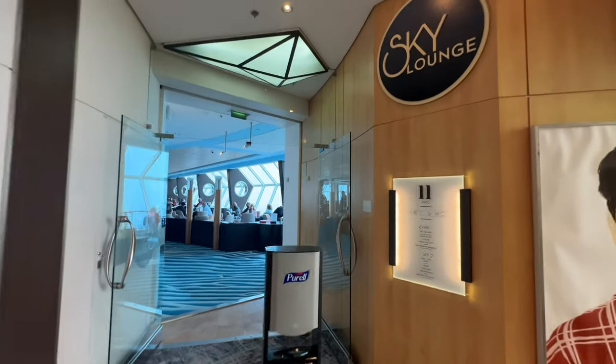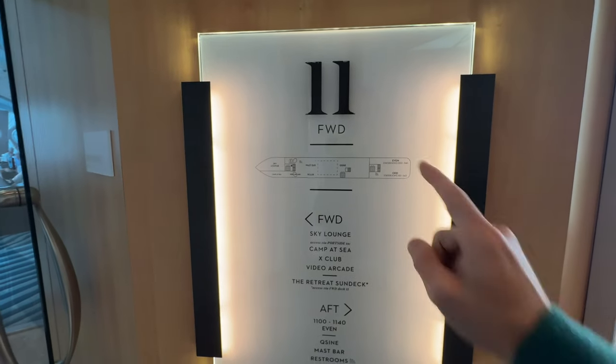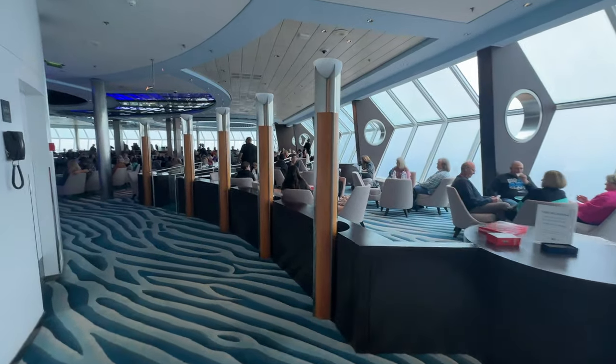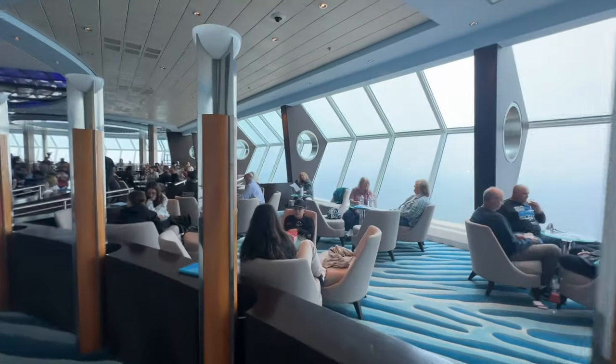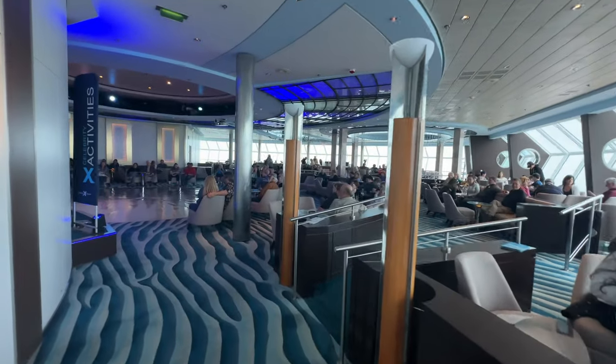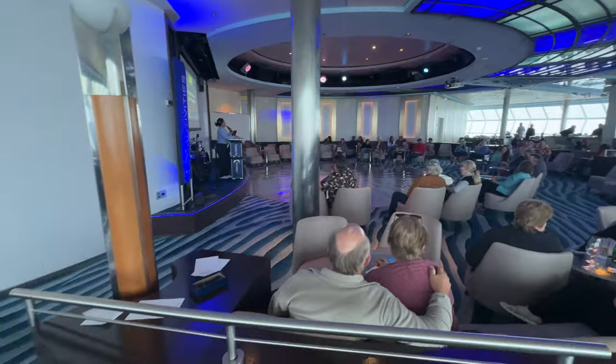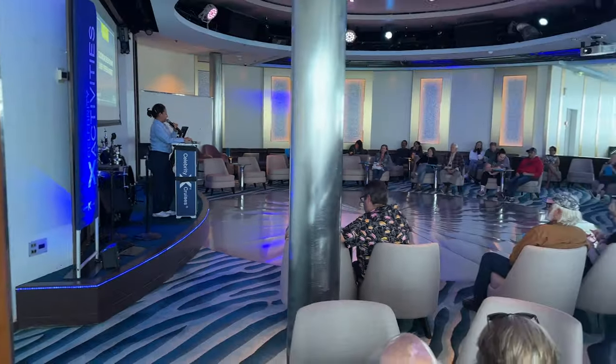Let's explore more of the ship, starting at the very top and working our way down. One of my favorite rooms with excellent views is right here — the Sky View Lounge on the 11th floor, all the way at the very front. In the morning and at other quieter times it's an excellent area for some alone time. At night it becomes a nightclub. Today on the last sea day it's packed with people playing some sort of game on stage.